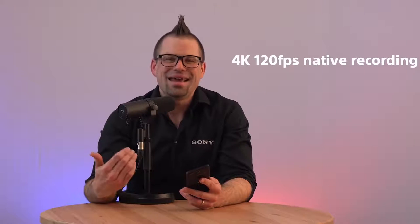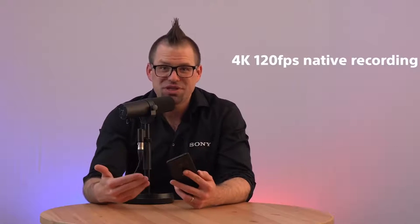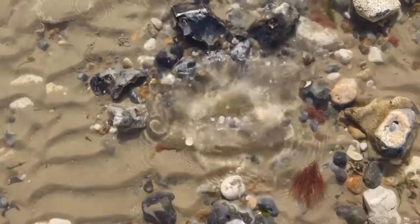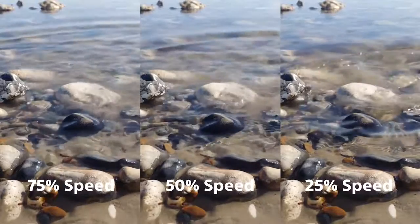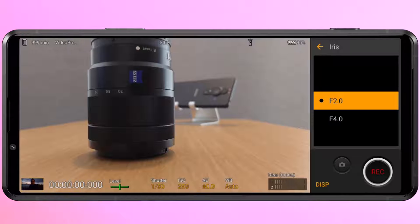Another cool feature in Videography Pro is the ability to film in 4K at 120 frames per second natively, meaning you can actually save the 120fps file to edit later instead of only having the slow motion file to work with. This gives you way more flexibility when putting together your final piece by introducing speed ramps or using the same footage at different speeds. You can also adjust the aperture just like in Photography Pro, and use the 3.5mm headphone jack to plug in an external mic or monitor your audio.